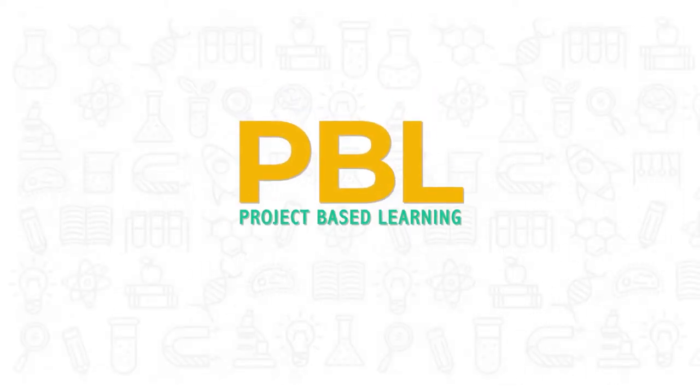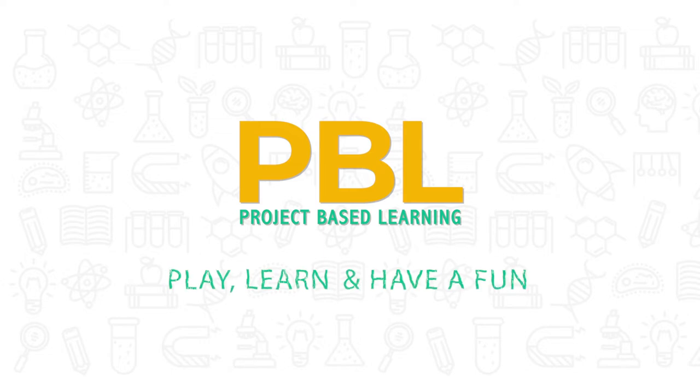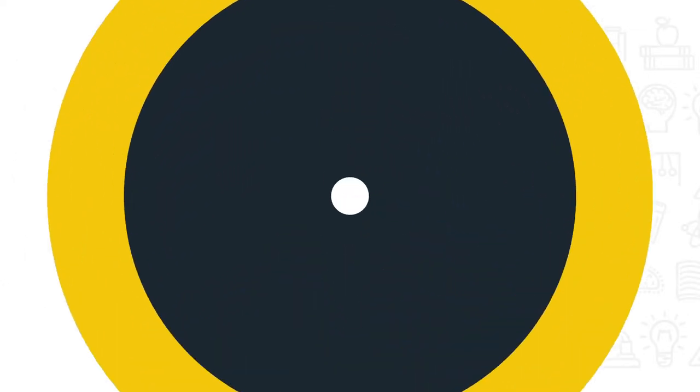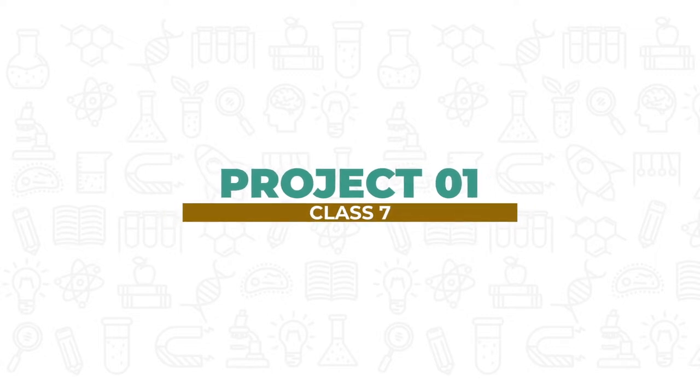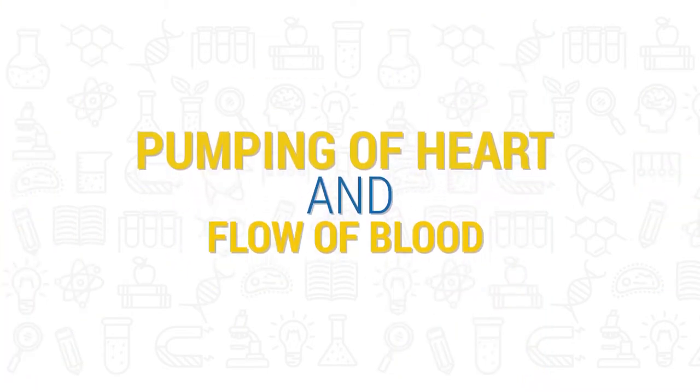PBL: Project-Based Learning. Play, learn and have fun. Pumping of Heart and Flow of Blood.